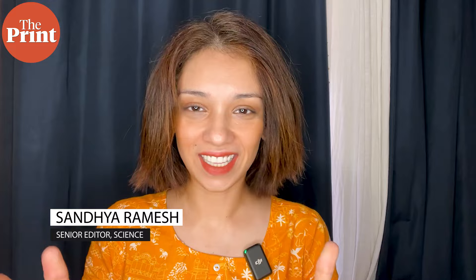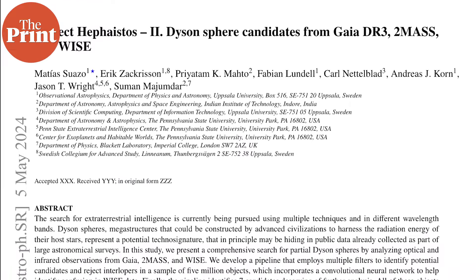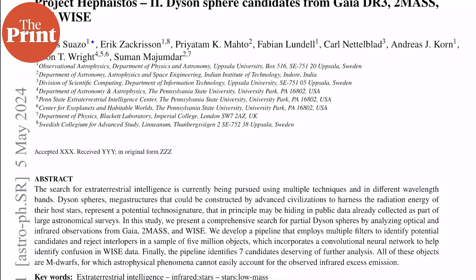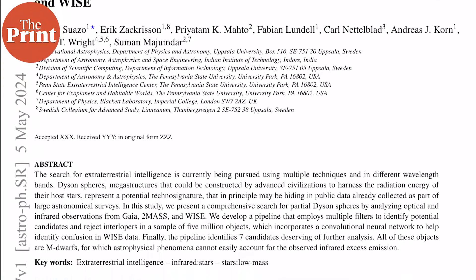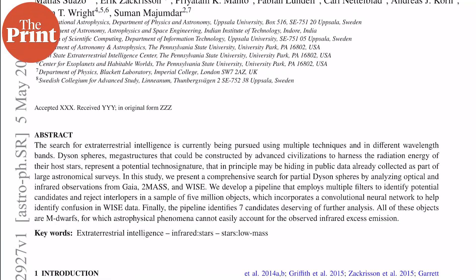Today we're going to be talking about an interesting casual paper that has to do with aliens. This is a paper from a group of international researchers led by Indian ones, trying to understand and identify the best way to hunt down alien civilizations. The paper is a step in the process. For some context, there are things we need to understand about hypothetical alien civilizations before we get into the nitty-gritty.